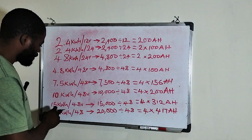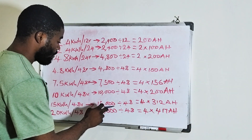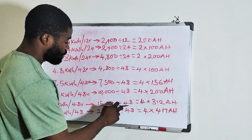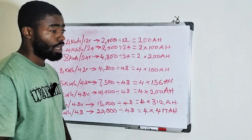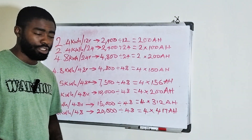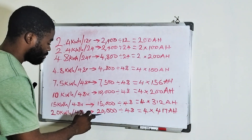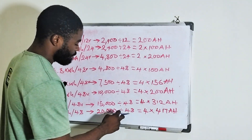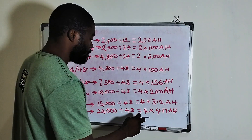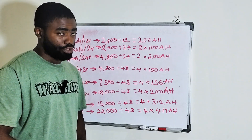If you have a 15 kilowatt hour lithium battery which is 48 volt, it means you have 15,000 watt hour. So 15,000 watt hour divided by 48 volts means you have 4 units of 312 amp hour 12 volt batteries. Now if you have a 20 kilowatt hour lithium battery which is 48 volt, that means you have 20,000 watt hour. So 20,000 watt hour divided by 48 volts means you have 4 units of 417 amp hour 12 volt batteries.